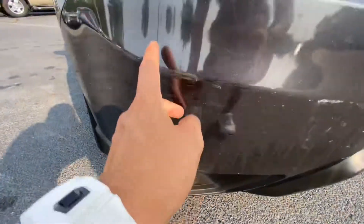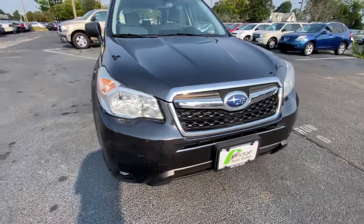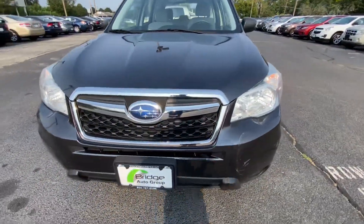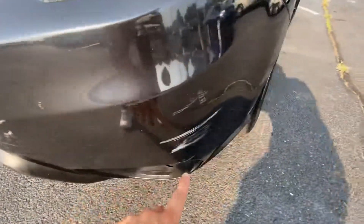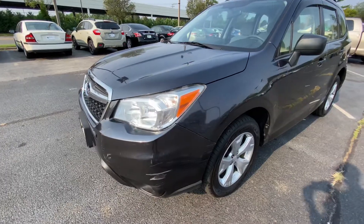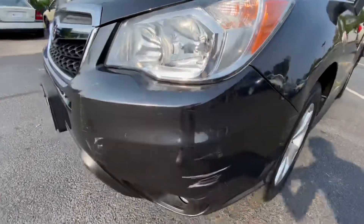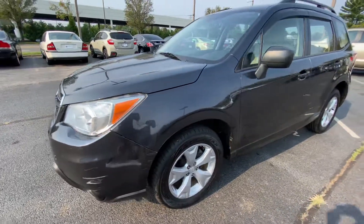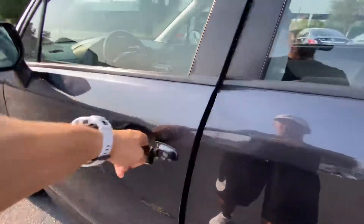Here in the front bumper we got some scuffs and scratches. This will possibly be getting replaced soon — get it repainted. Take a little dent out.